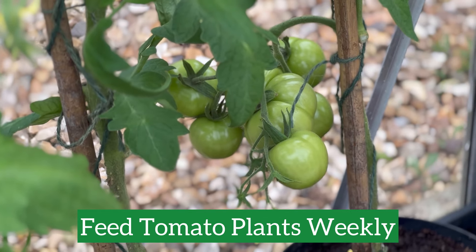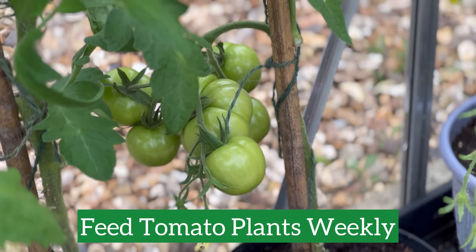Hello everyone, Eve from British Garden Centres here, and happy July! So far we've had very mixed weather this July — sun, rain, and thunderstorms. So here are three gardening jobs that you can get out and do in your garden this month, whatever the weather.